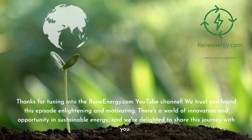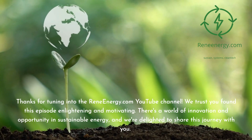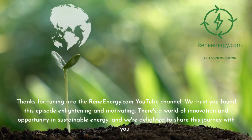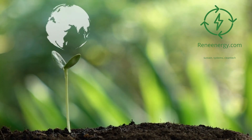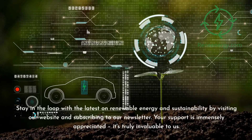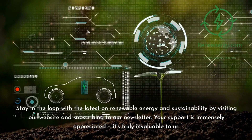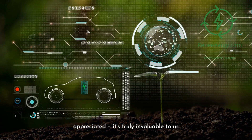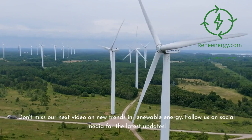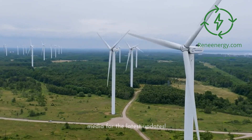Thanks for tuning into the ReneEnergy.com YouTube channel. We trust you found this episode enlightening and motivating. There's a world of innovation and opportunity in sustainable energy, and we're delighted to share this journey with you. Stay in the loop with the latest on renewable energy and sustainability by visiting our website and subscribing to our newsletter. Your support is immensely appreciated — it's truly invaluable to us. Don't miss our next video on new trends in renewable energy. Follow us on social media for the latest updates.